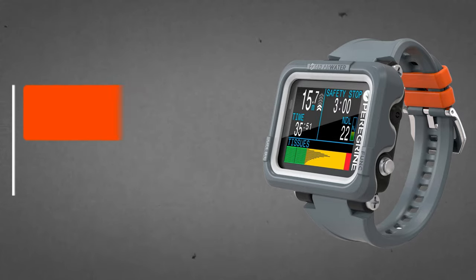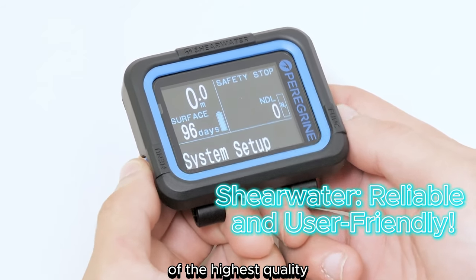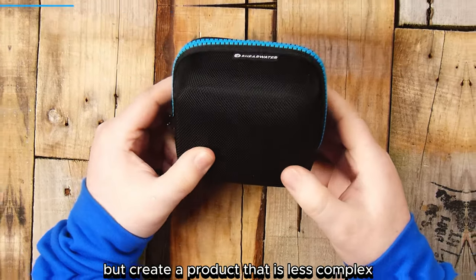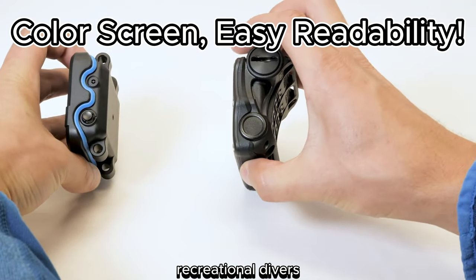Number 3: Shearwater Research Peregrine. Shearwater has quickly gained a reputation for producing reliable and user-friendly dive computers of the highest quality. Shearwater's goal was to incorporate many of the excellent features found in its industry-leading Tarek and Perdix models, but create a product that is less complex, easier to use, and suitable for both beginners and experienced recreational divers.